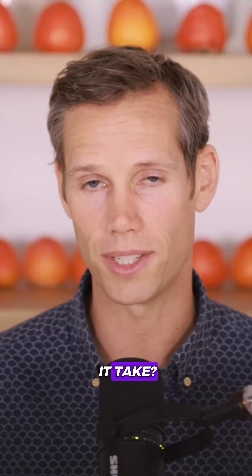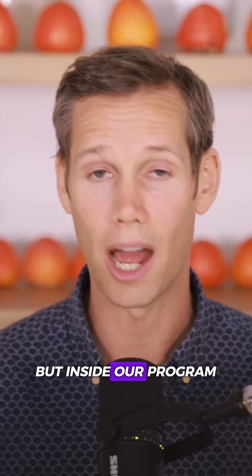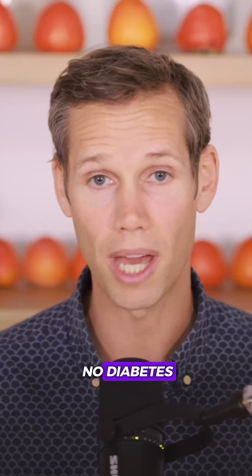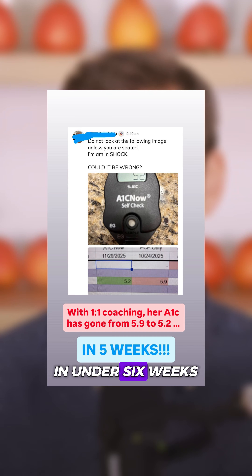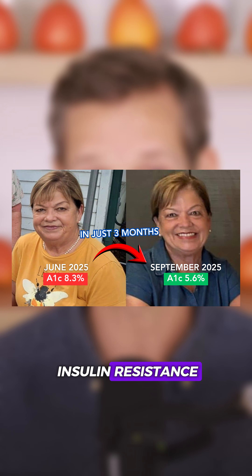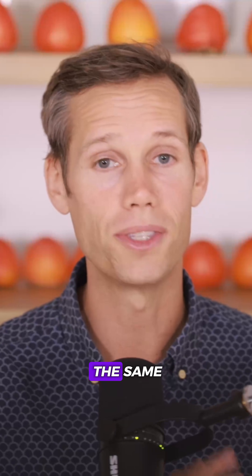So, how long does it take? It depends on your starting point. But inside our program, we've seen people go from pre-diabetes to no diabetes in under six weeks. Others take a few months. And people with deeper insulin resistance may take longer, but the direction is always the same.